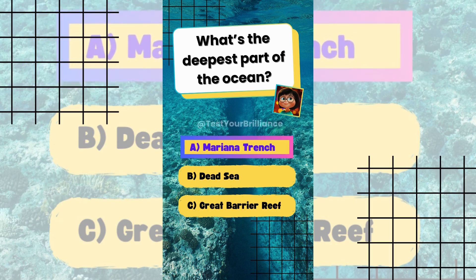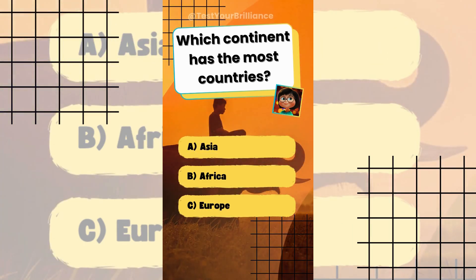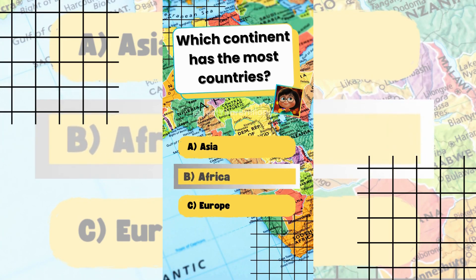The Mariana Trench reaches depths of about 11,000 meters or 36,000 feet. Which continent has the most countries? The answer is B: Africa, which has 54 recognized sovereign countries.